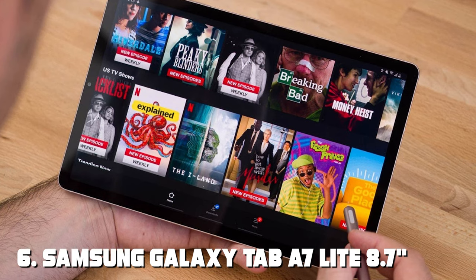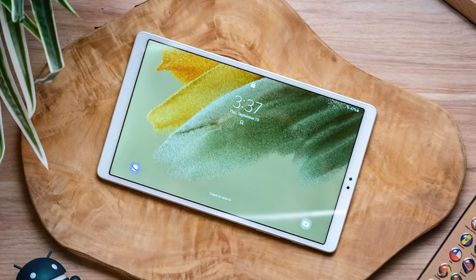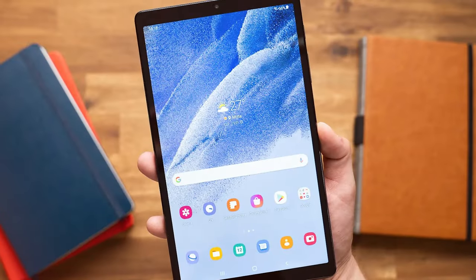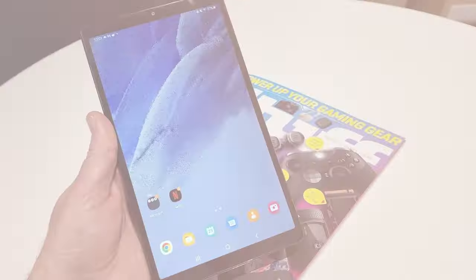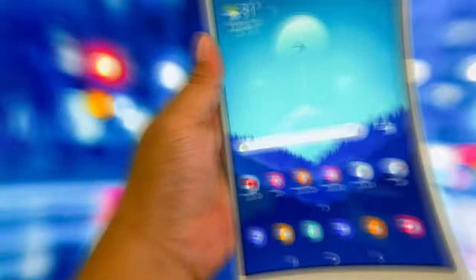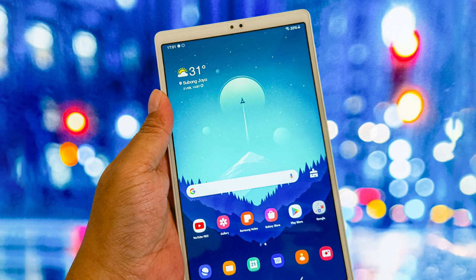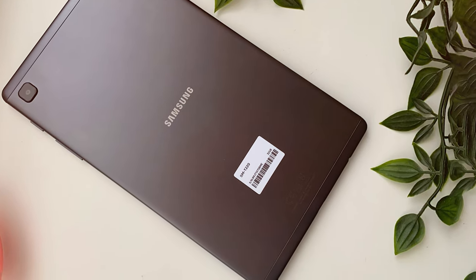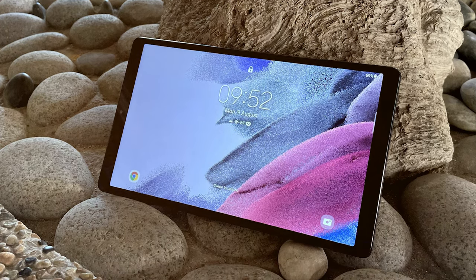The number 6 position is dominated by the Samsung Galaxy Tab A7 Lite 8.7, a compact and affordable tablet that offers a simple and straightforward experience. Its 8.7-inch TFT display provides decent visuals for media consumption and casual use. Powered by a MediaTek MT8768T processor and 3GB of RAM, the tablet offers sufficient performance for basic tasks like web browsing, email, and light gaming. With 32GB of internal storage, expandable via a microSD card, you'll have enough space for your apps and files. The 5100 mAh battery provides enough power for a day of use, and the compact size makes it highly portable. The Galaxy Tab A7 Lite is an excellent choice for those on a budget seeking a simple tablet for entertainment and basic tasks.